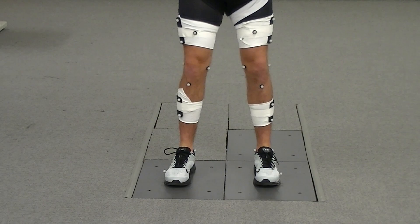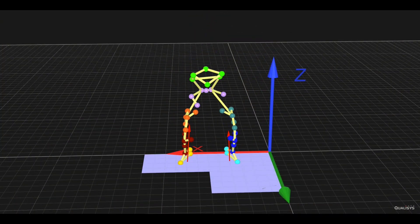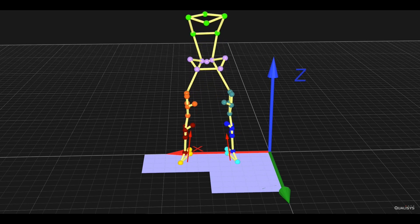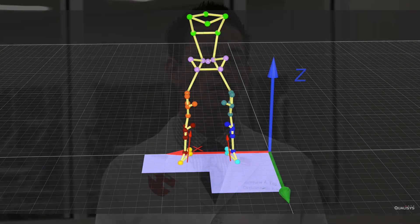What I enjoyed about the data collection process was being able to see the markers and how they were placed on me, and then going through and doing the different exercises — being able to see the data on the computer and see how the body motions went through while I was doing the different exercises.